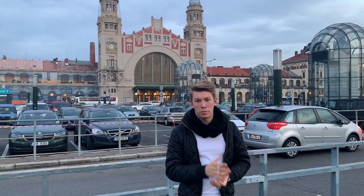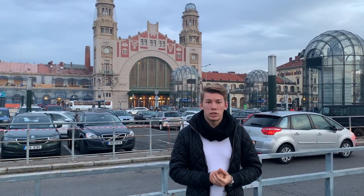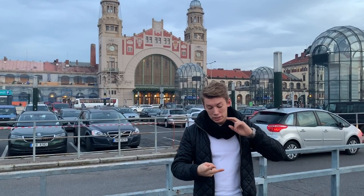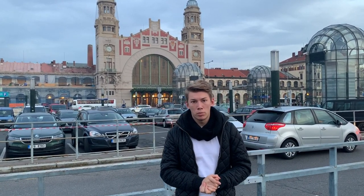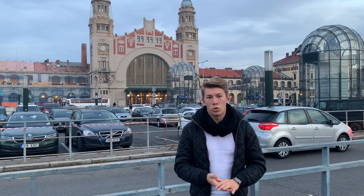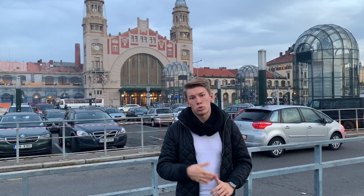The most amazing part about student discounts, especially for foreign students, are the travel opportunities. You can get huge student discounts on train rides around the Czech Republic and to other major European cities. You can also get discounts at multiple bus companies that go to many major European cities, especially around central Europe. And surprisingly, even car rental services give huge discounts — for example, Hertz gives up to 25% off for students, which is a great opportunity to travel and discover central Europe.